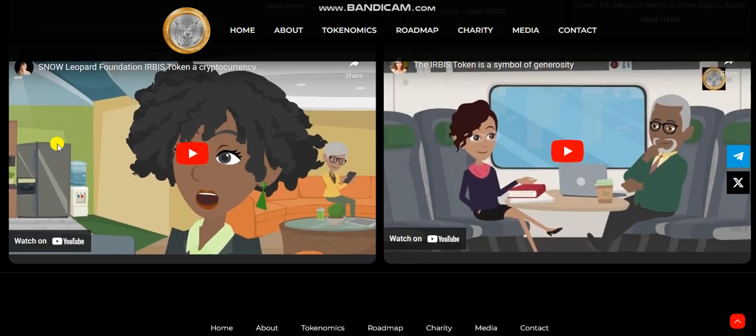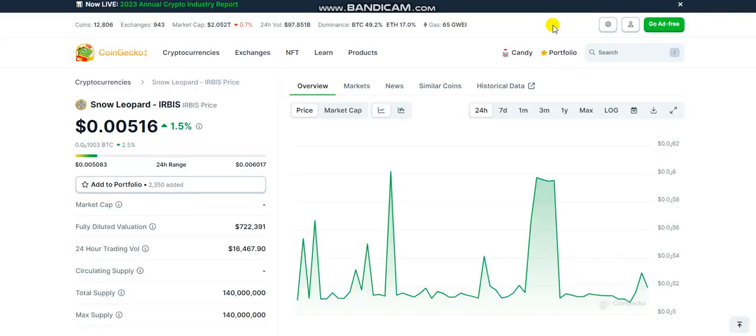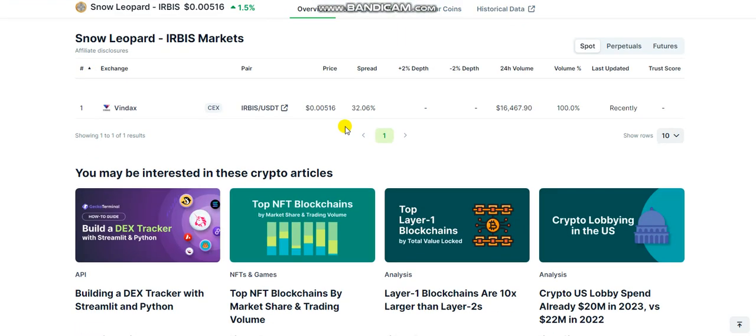For more blogs about the project, you can check for more information. It is listed on CoinGecko where you can check its live price and chart. Here are the markets, showing Windex.